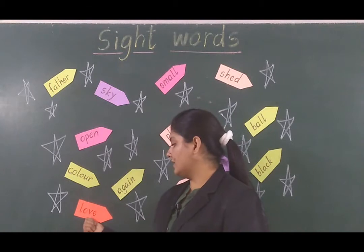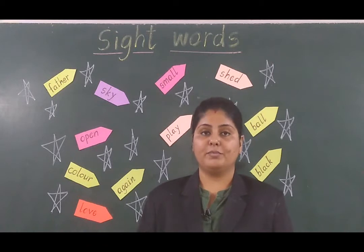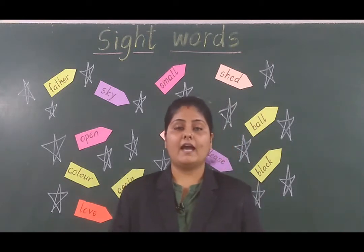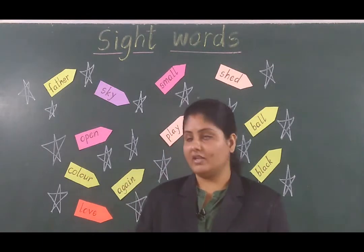Now next word, what you can see? The next word is 'love.' What is the word? Love. Love matlab piyar karna. I love my family very much.